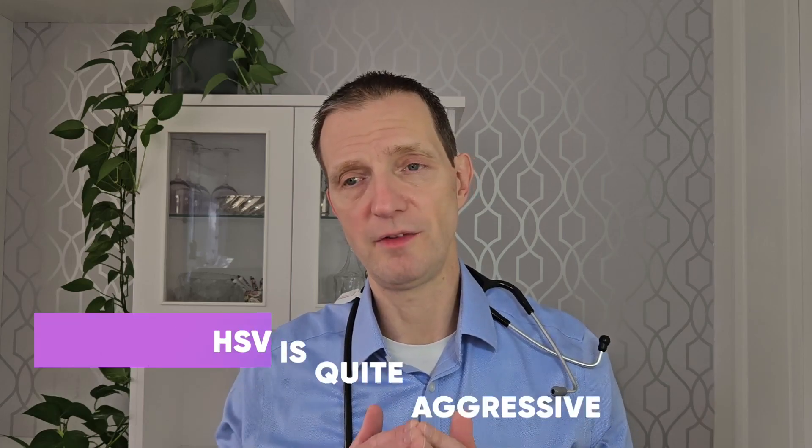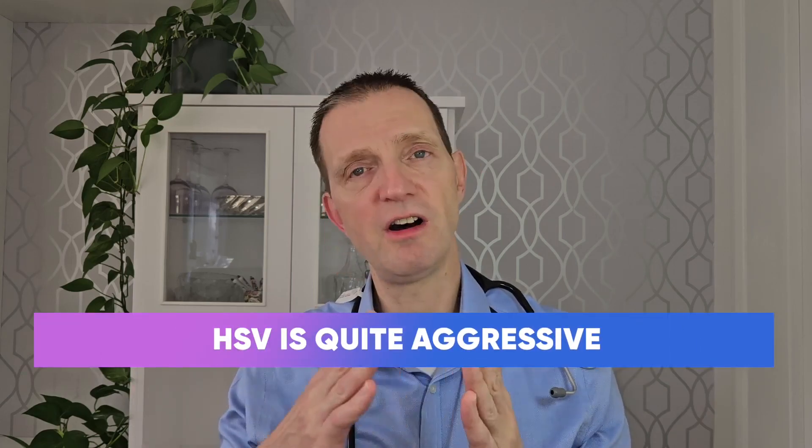Also, the length of time it has taken to get to that particular stage matters. Genital cancers tend to be generally slower growing, whereas hypertrophic HSV tends to be very, very quick and aggressive.